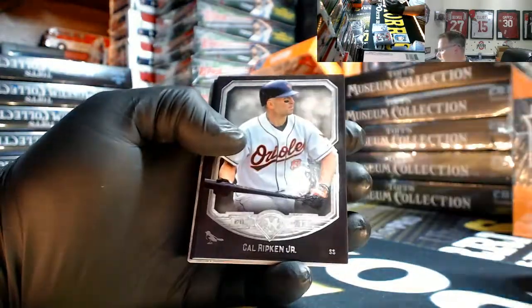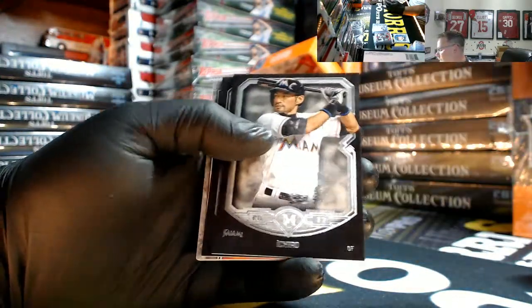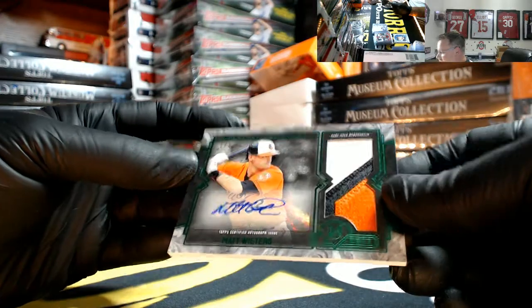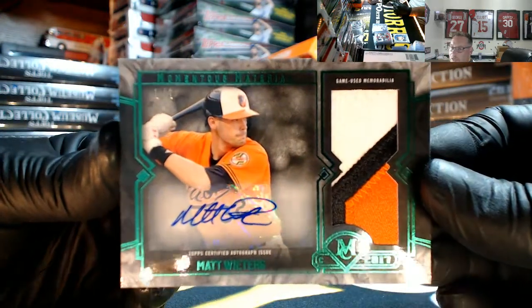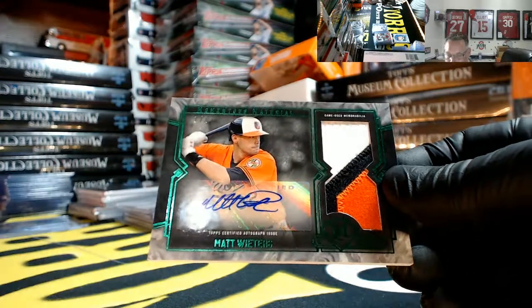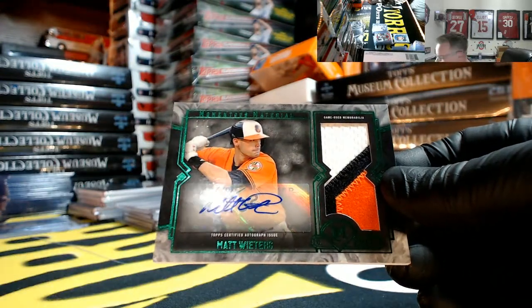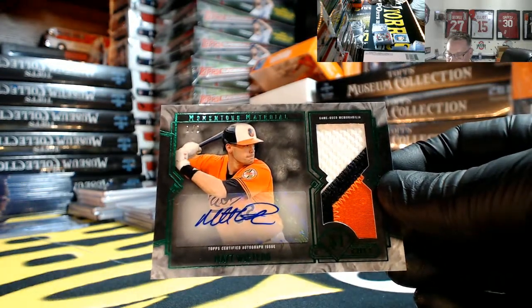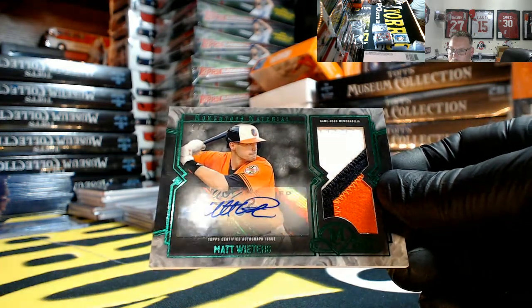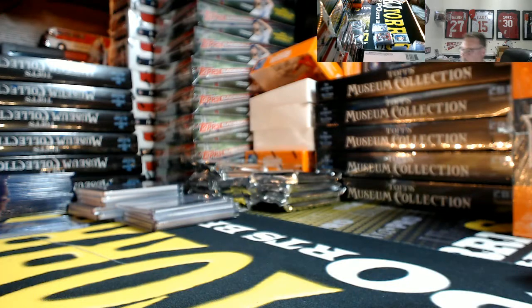Reggie Jackson copper, Cal Ripken, Ichiro, Giancarlo Cespedes, and Matt Wieters for the Orioles numbered 1 out of 1 — case hit jumbo patch auto. The Orioles going out to JB. One-on-one case hit sir — how about them nuts?